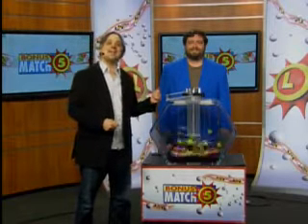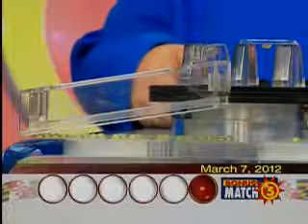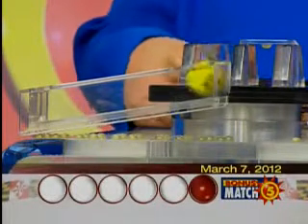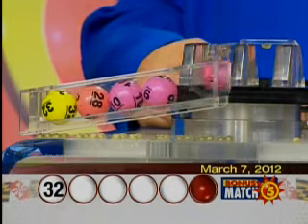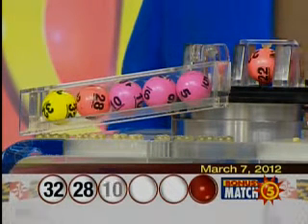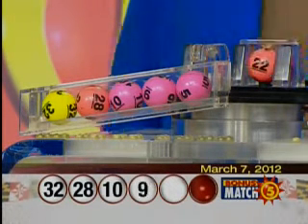Hey, it's Matt Davis here from Nutty Rock with lottery drawing official Sam Gallant. It's now time for your bonus match five drawing with a top prize of $50,000. Here we go with your winning numbers: 32, 28, 10, 9, 5, and the bonus ball, 22.